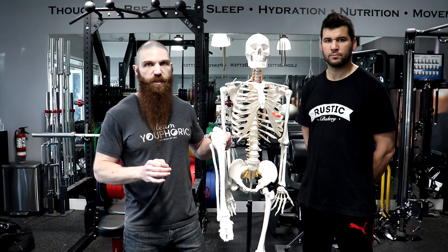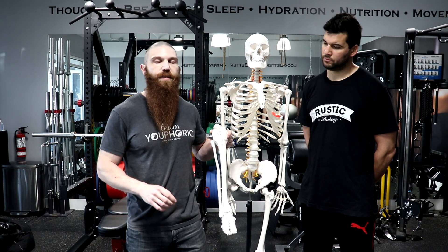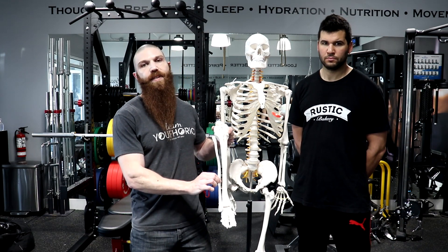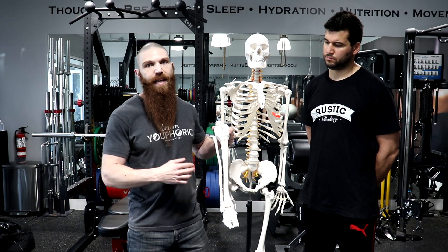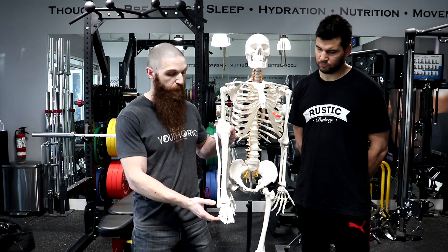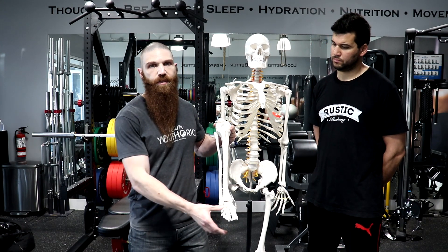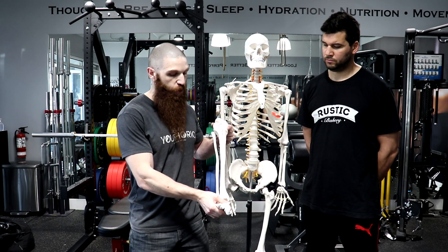The last muscle worth noting is the fibularis tertius, located on the lower aspect of the foot. It attaches from the distal third of the anterior fibula and the interosseous membrane, and also attaches to the dorsal surface of the base of the fifth metatarsal — the fifth metatarsal being the most lateral toe, the pinky toe. Because of those attachments, it's responsible for dorsiflexion and also eversion.